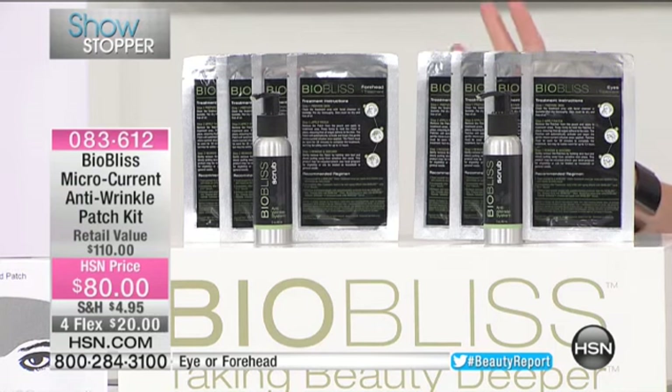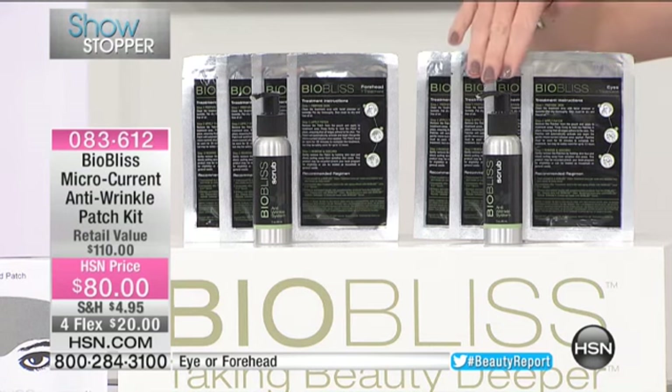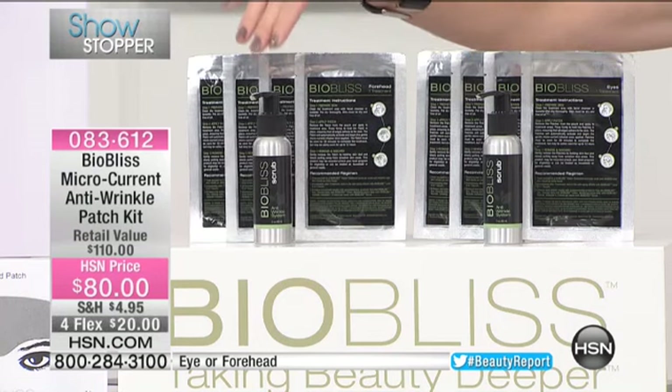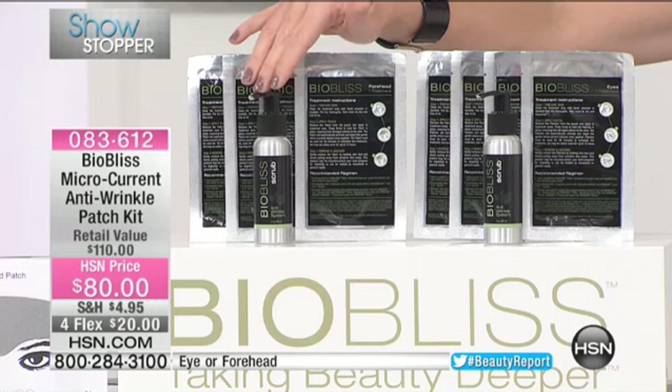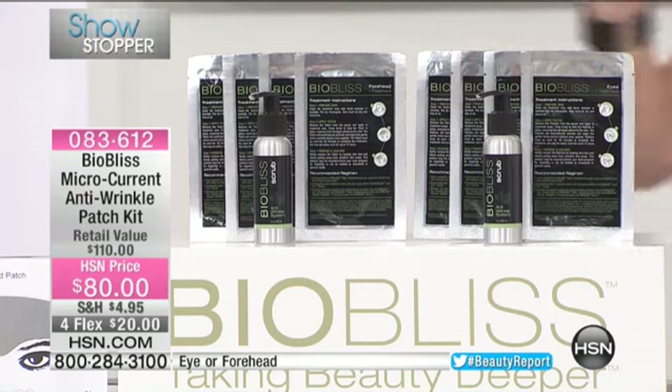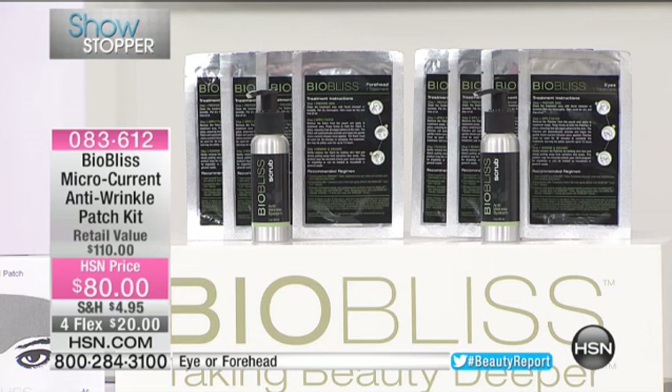Let me tell you what you're going to receive. It's the microcurrent anti-wrinkle patch. Whether it is for your forehead — you're receiving four of them — or for your eye, you're receiving a free $30 cleanser, actually a scrub, that's included. No one has this value. We only have 1,500 of these for the entire country. BioBliss is an innovative beauty treatment that uses microcurrent patches that deliver — it's battery-operated, but you don't feel anything, but you see a huge difference.